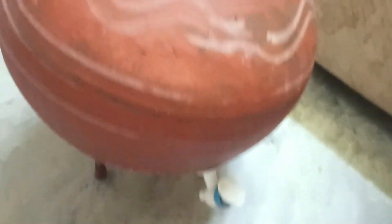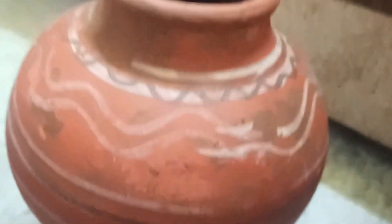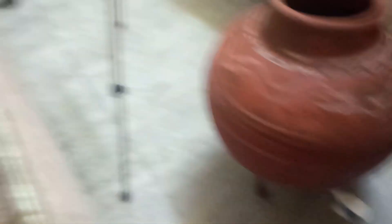I also got this mitti — a clay pot — for 150 rupees with a stand and a lid on top. This is really good for summers for drinking water. This is great so I got this for the house as well.